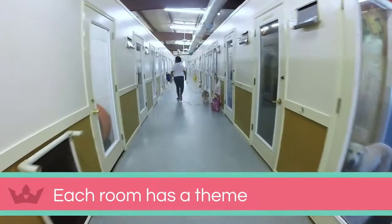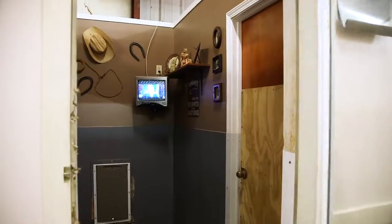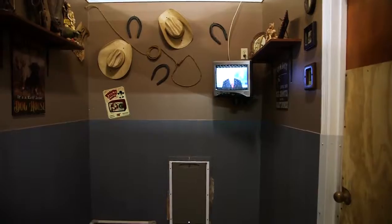Each of our guests stays in a themed and decorated suite that includes television airing throughout the day and a coranda cot type bed.